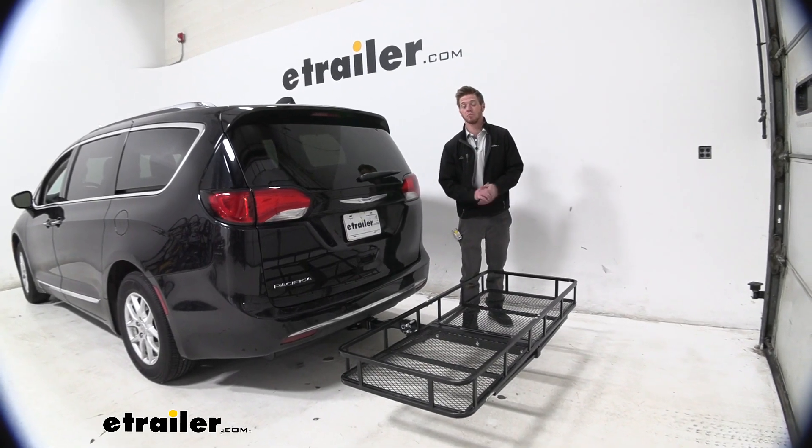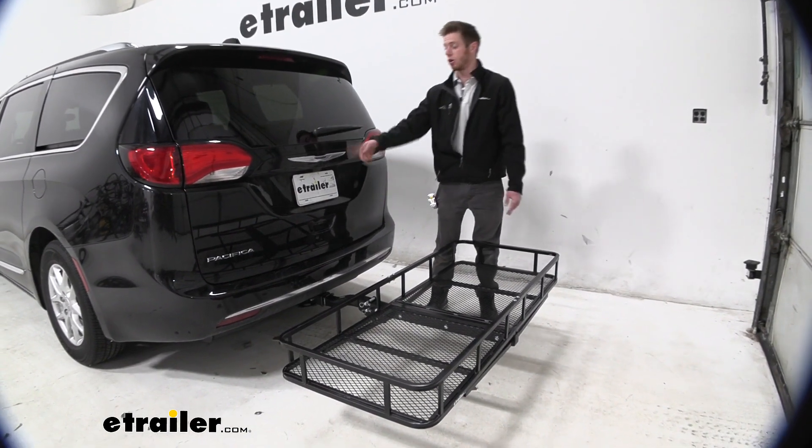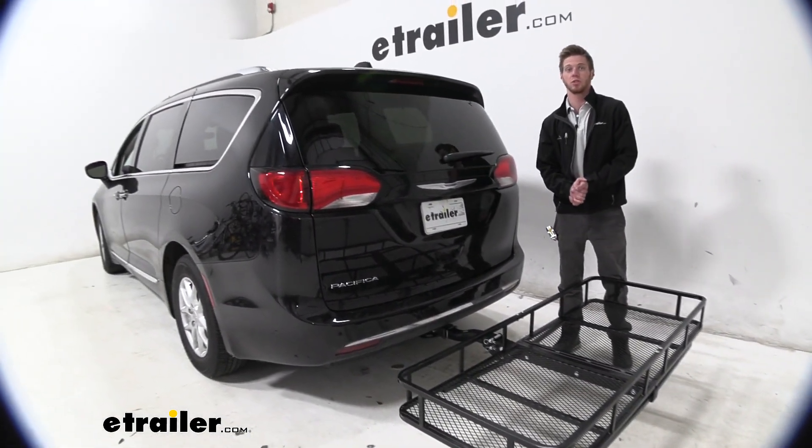Hi everyone, Adam with eTrailer.com. Today we're going to take a look at the eTrailer hitch-mounted cargo carrier on our 2020 Chrysler Pacifica.